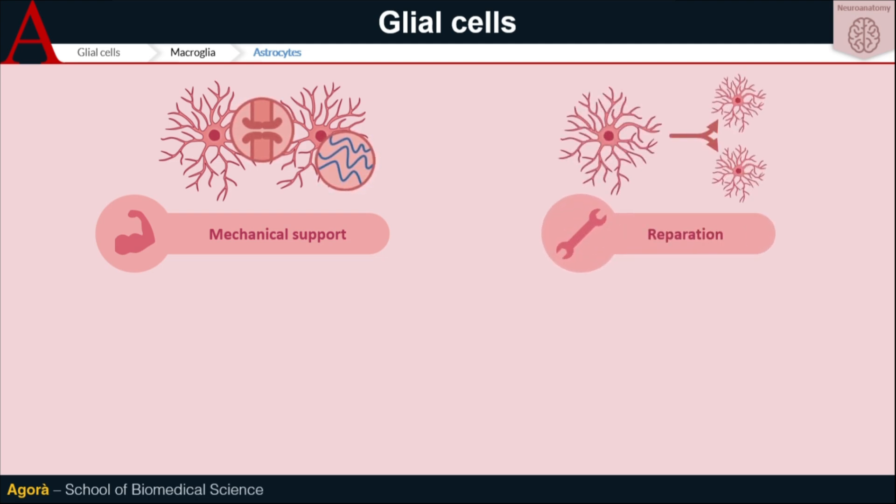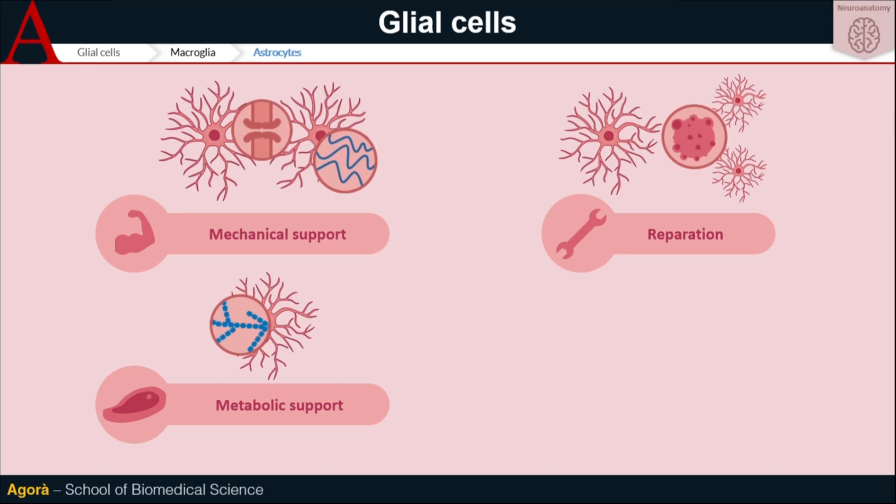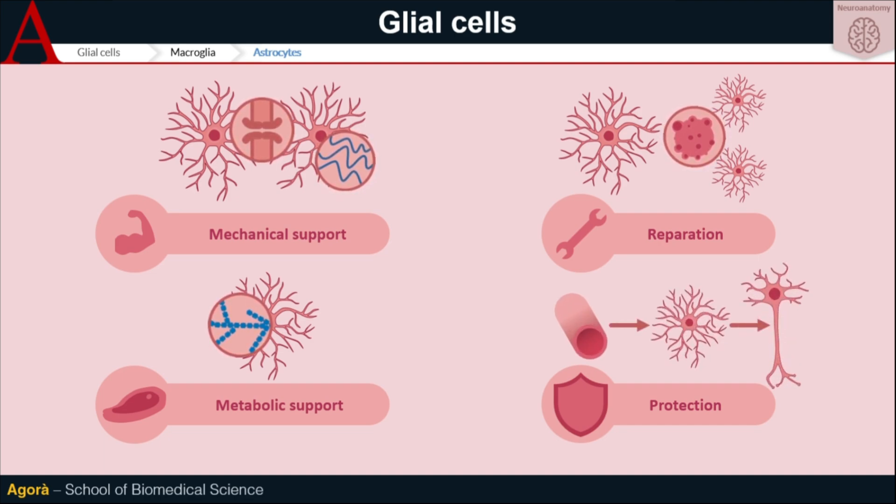Reparation is allowed by the uninterrupted proliferation of astrocytes. This capacity is not lost when aging, but it may lead to different brain cancers. Metabolic support is possible thanks to the presence of glycogen organelles within the astrocyte cytoplasm, which provides a constant glucose supply to neurons. Protection is due to the blood-brain barrier (BBB), that selectively restricts the entry of substances in the central nervous system. They work just like king's tasters that prevent poisoned food from reaching their sovereign. This barrier is physically built by astrocytes that are in contact with the intracranial vessel wall.